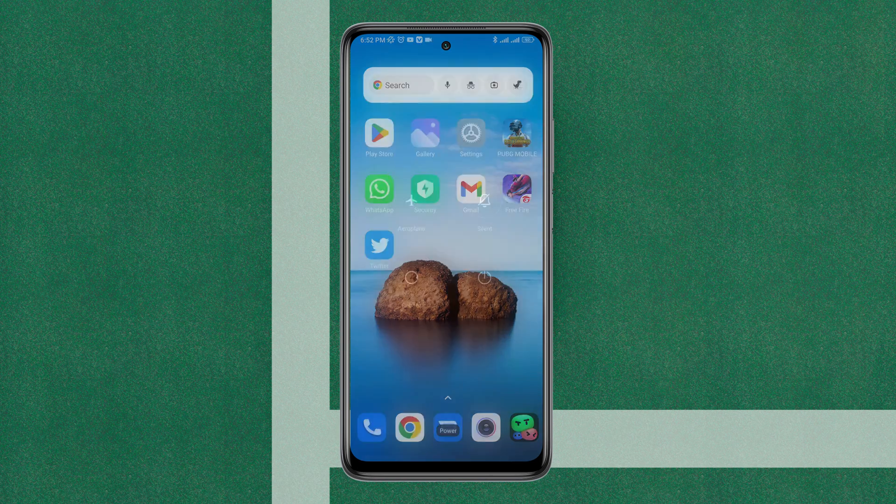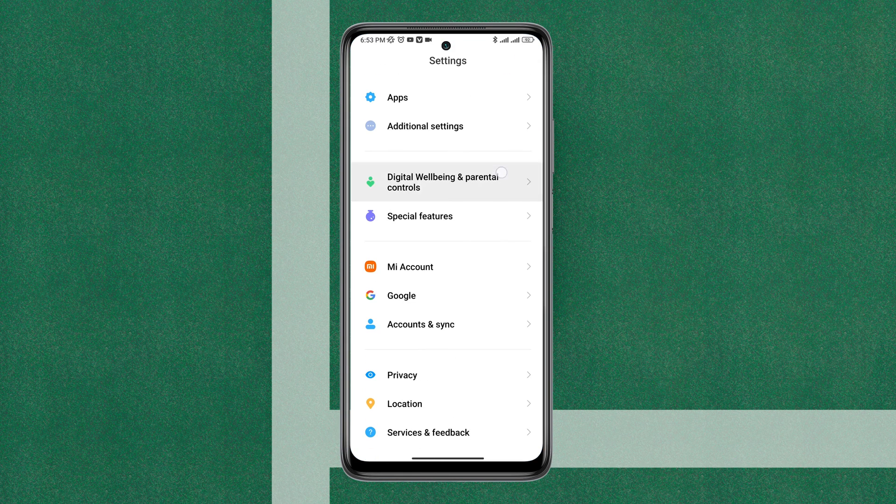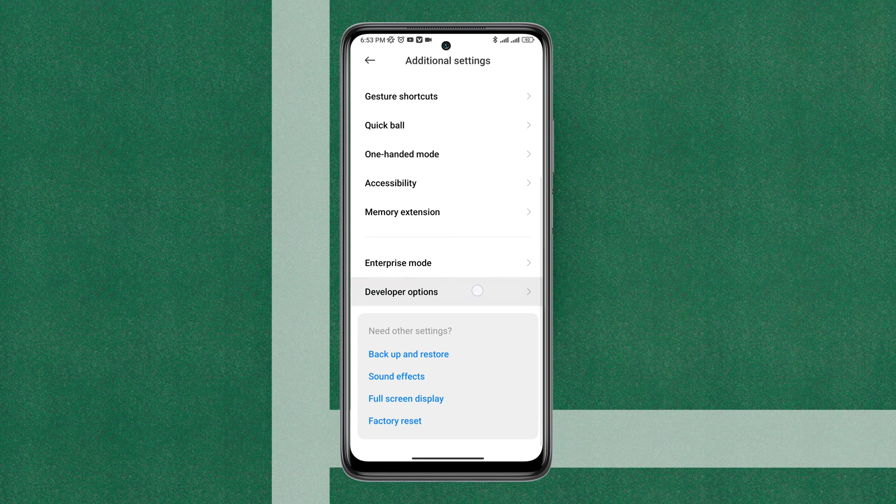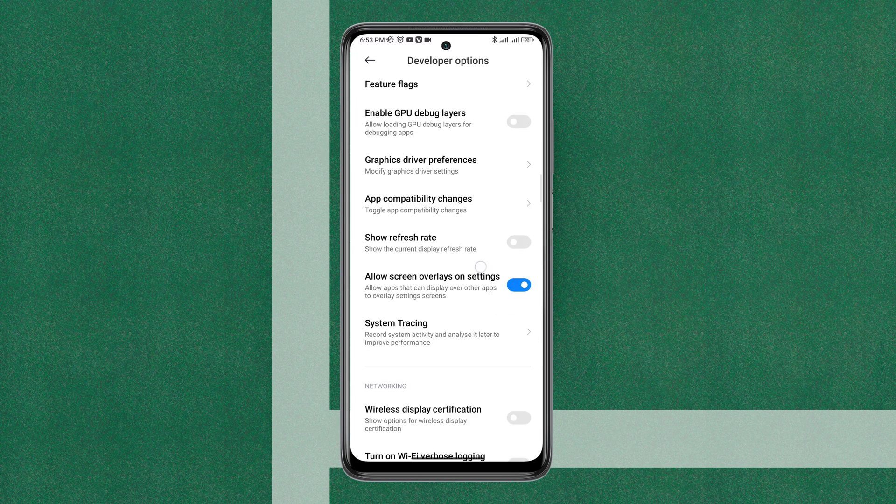First, you need to restart your Xiaomi device and your Wi-Fi router simultaneously. After restarting, open Settings, scroll down, tap Additional Settings, scroll down, and tap Developer Options. Then scroll down again.